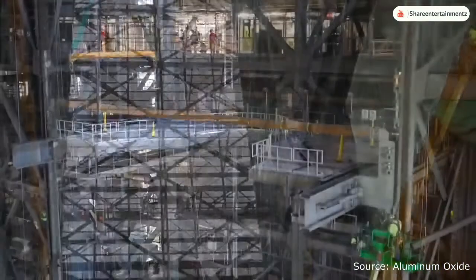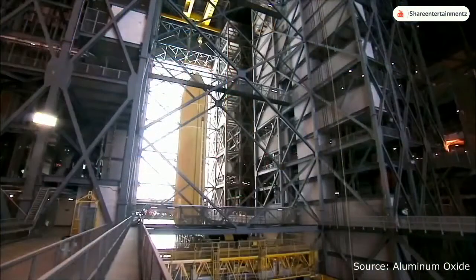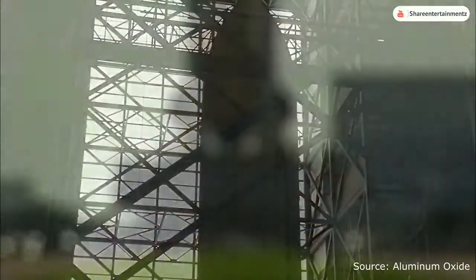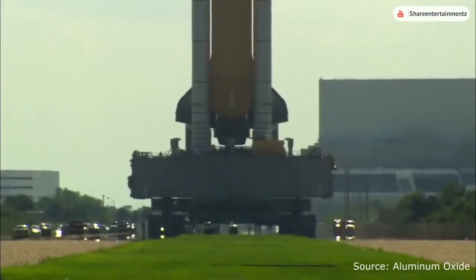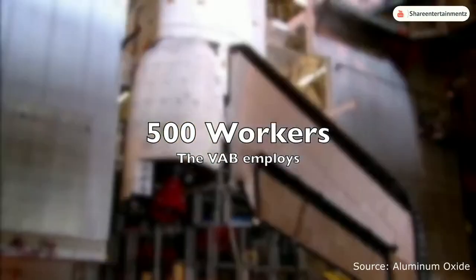The main purpose of the Vehicle Assembly Building is to fully assemble pre-manufactured rockets and stack them onto the mobile launch platform, which will move the whole assembly to the launch pad. The facility also employs roughly 500 workers.